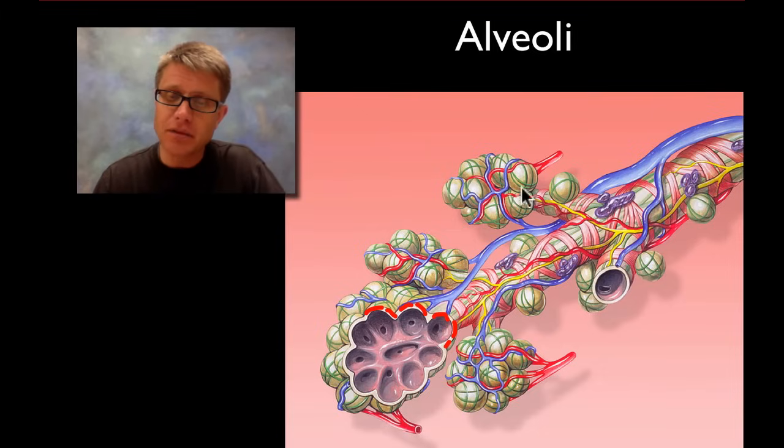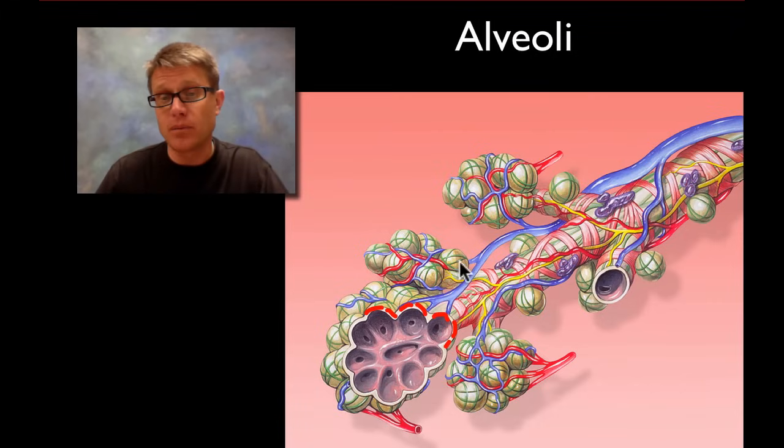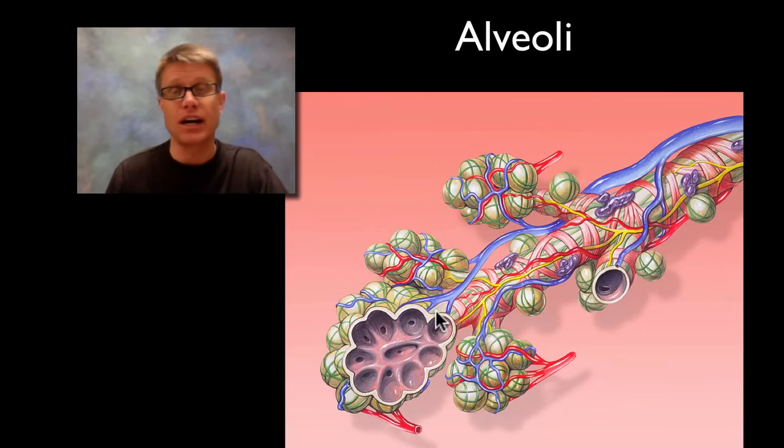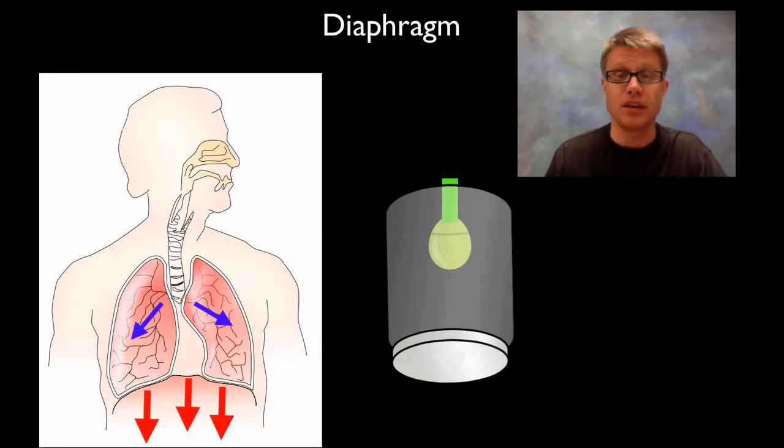Wrapped around all the alveoli are capillaries. What's happening is that we're taking oxygen from the alveoli and passing it off onto these capillaries, while getting rid of carbon dioxide. That's the function of the alveoli.